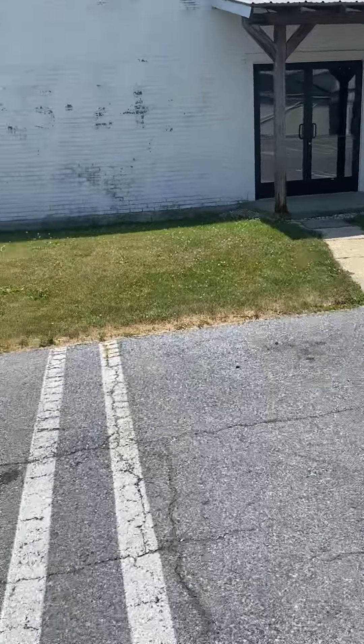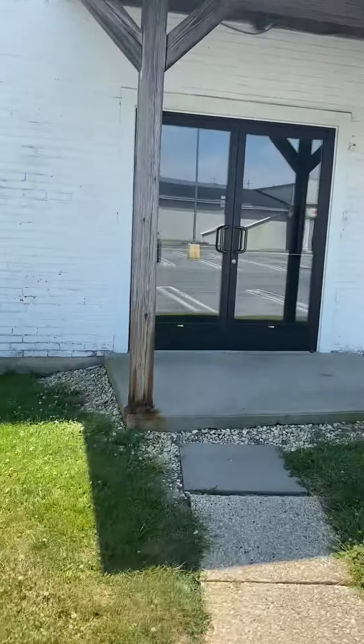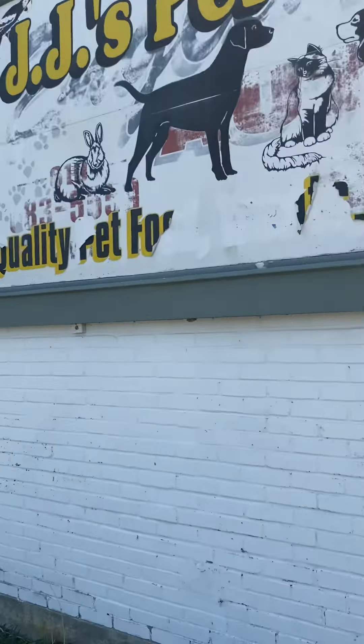Here we are at this abandoned pet store, just closed recently within the past two weeks or so. This is a pretty recent closure — a little mom-and-pop owned pet shop that was here for quite a while. You can see the sign was old.